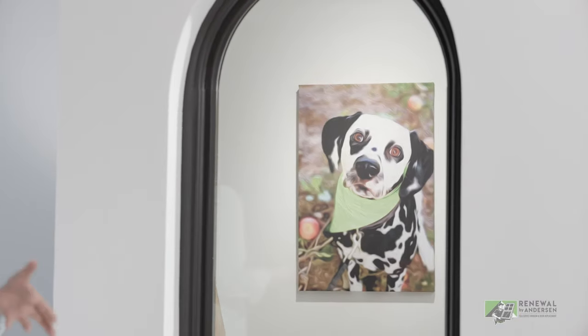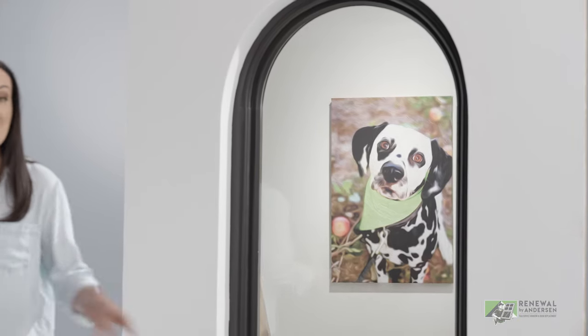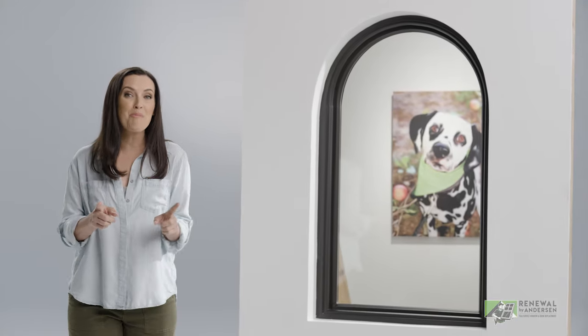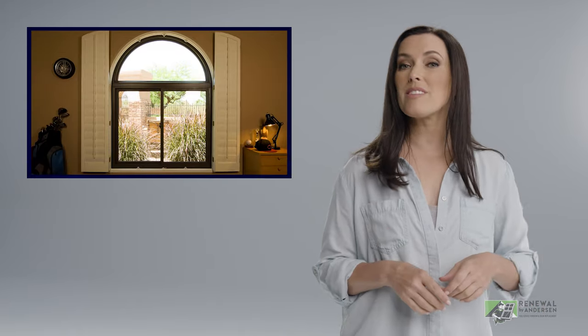Great art doesn't have to be a sculpture or a painting. Why not think outside the box? Specialty windows from Renewal by Andersen's exclusive Acclaim series can give your home that wow factor. They're custom-made to order, whether it's our design or yours. Specialty windows make a statement all on their own, or pair them with other window styles for the ultimate in form and functionality.